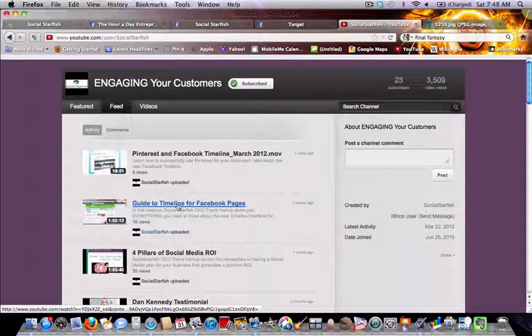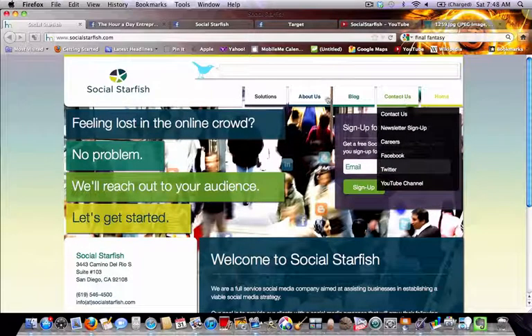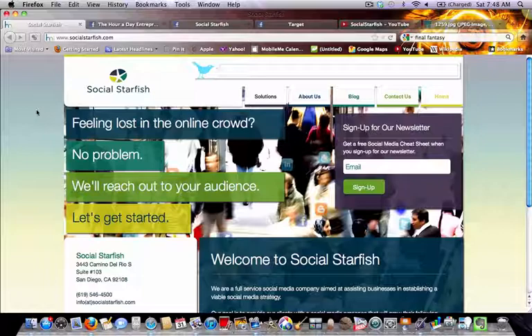I hope this gave you a quick fix to make your page look presentable for the next few days. If you're interested in a professional, high-end presence at a significantly discounted price, please get in contact with us. You can email us at info@socialstarfish.com or call us at 619-546-4500. If you don't have a pen handy, just visit our website and use the Contact Us page. Please act quickly because the special pricing runs through Monday — have a fantastic weekend!